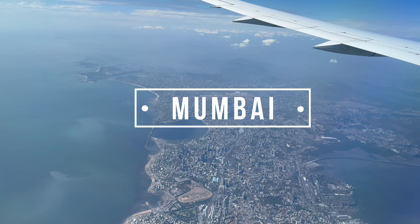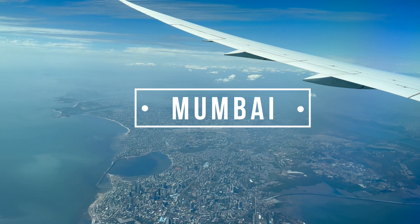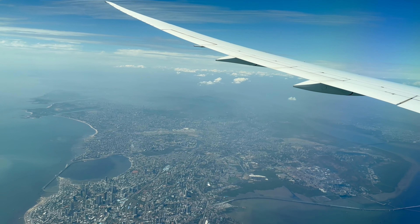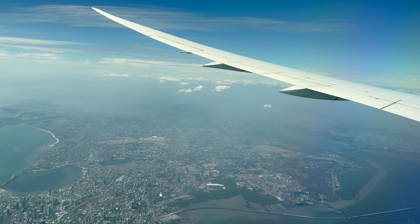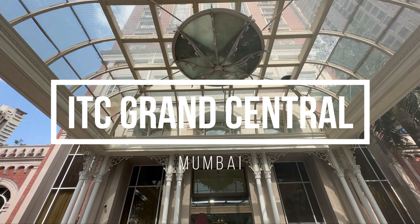Hello YouTube fam, welcome back to our channel. Today we have an exciting experience to share with you all. We recently had the opportunity to stay at the prestigious ITC Grand Central in Mumbai and we can't wait to take you along on this journey of luxury and elegance. So let's dive right in.